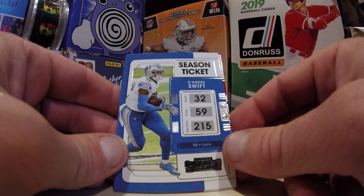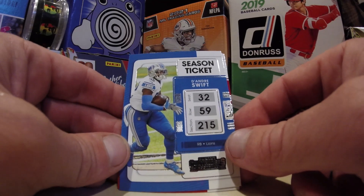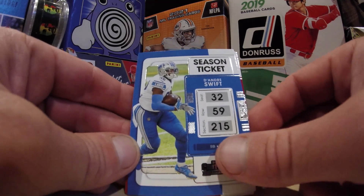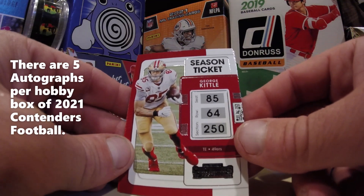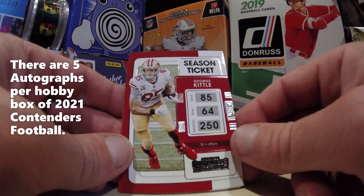Here's a DeAndre Swift for the Lions. Gotta love those Lions jerseys and their colors — that light blue and silver really goes well together. I believe this came from a hobby box, so we do have a chance at getting an autograph.